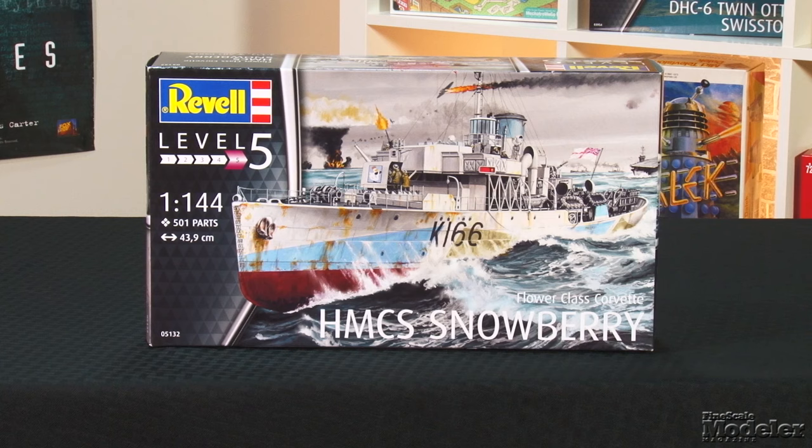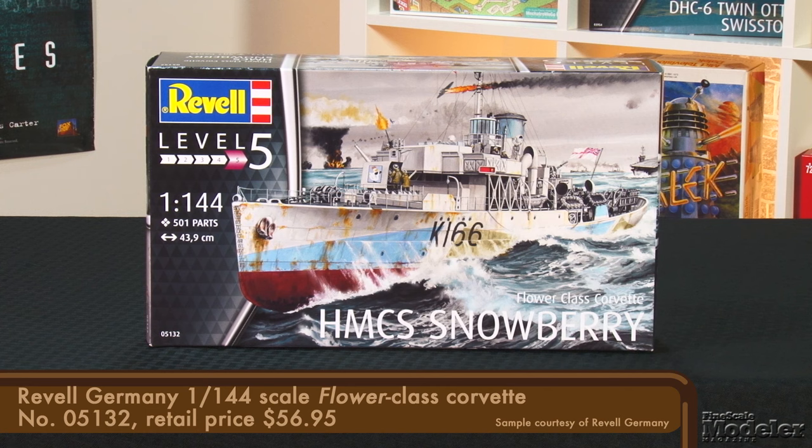Next, we have a Flower-class Corvette in 1/144 scale from Revell Germany. 267 of these little ships were built during World War II to help protect the North Atlantic convoys from the U-boat menace. Armed with a deck gun and depth charges, Flower-class Corvettes fought their way through terrible weather to protect the merchant ships that were keeping England supplied. The experiences of the crew and these ships were made famous in Nicholas Monsarrat's book, The Cruel Sea — one of my favorite reads, I highly recommend it.